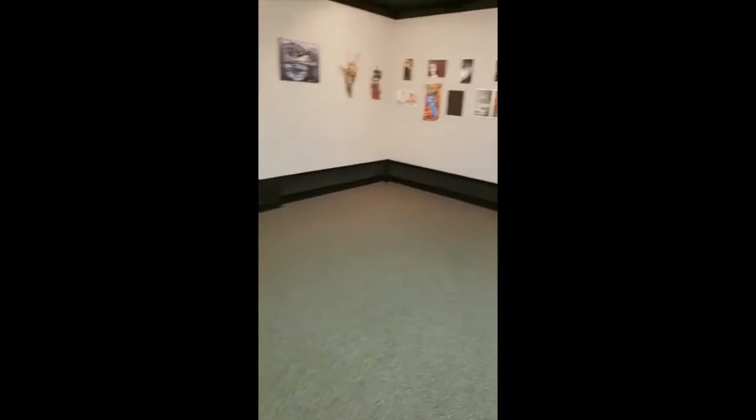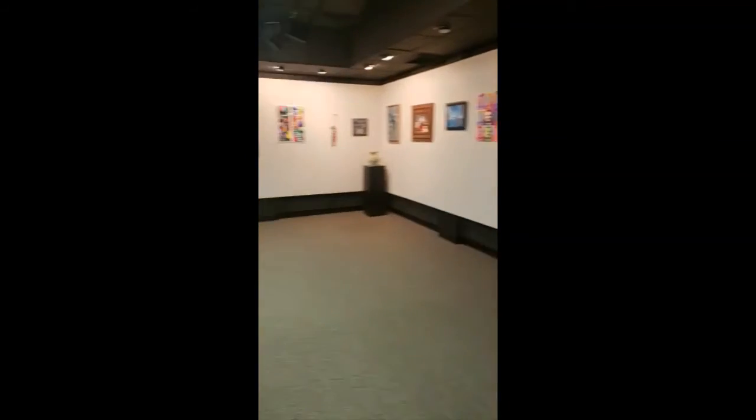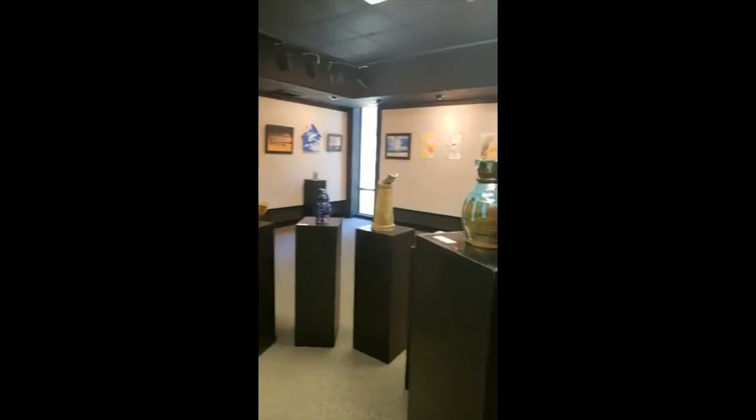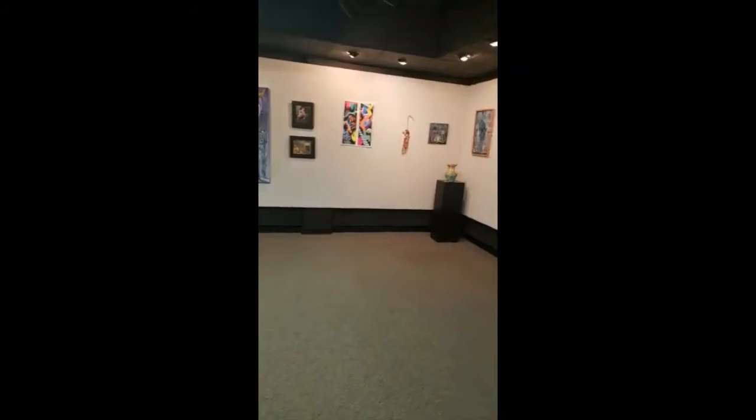And there you go — that's pretty much it. There's going to be another installation coming up, part of this show. They're going to have an audio-visual thing, but they haven't set it up yet. I think they're supposed to set up this afternoon. So thanks for joining me. I hope you guys enjoyed the little gallery show. Let me know what you think in the comments, and I'll be posting again soon.